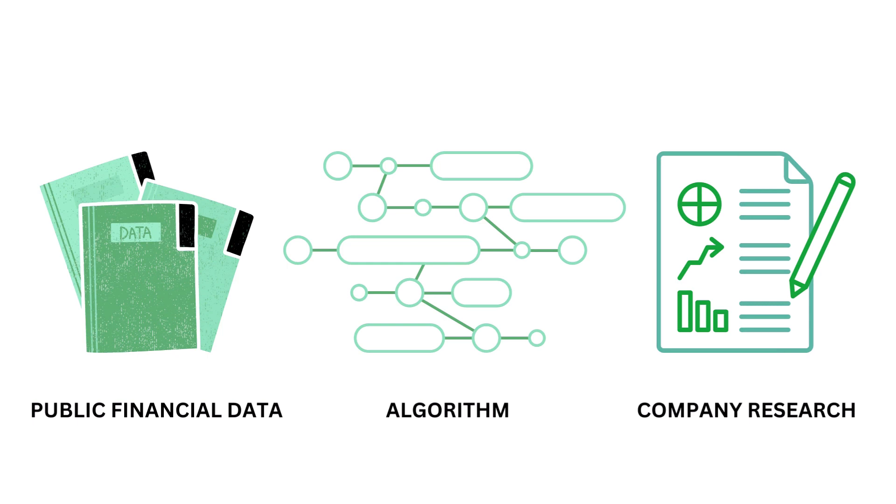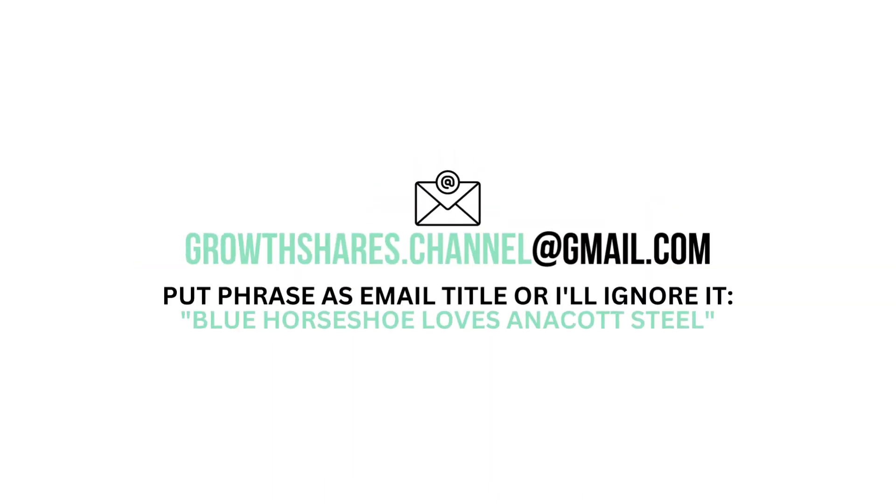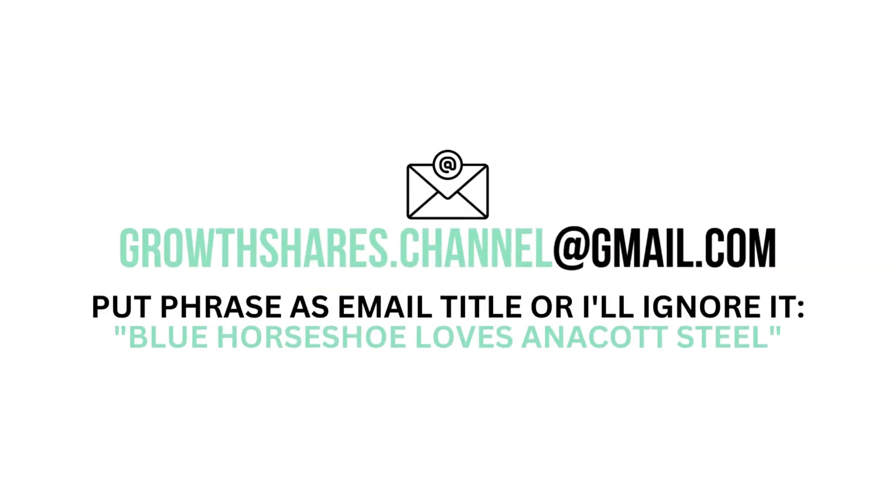This analysis uses public financial data, research, and a proprietary algorithm to come up with the company's grades. Remember, I've made a separate video explaining in detail about the factors and metrics. So what are your thoughts? Do you agree? Want to talk business? Email me and follow the instructions on the screen. Invest wisely, and as always, take care of your money.